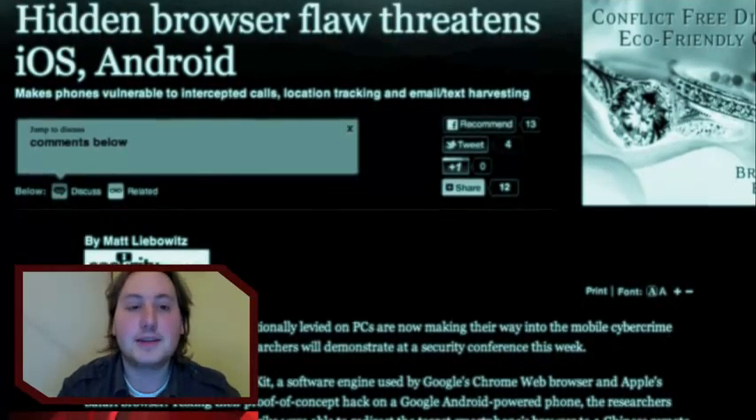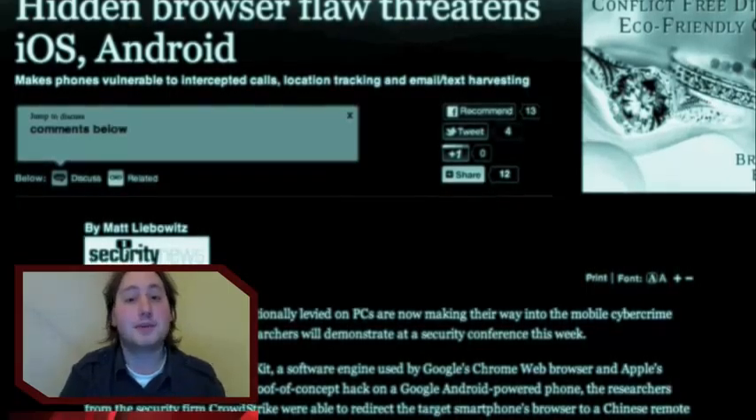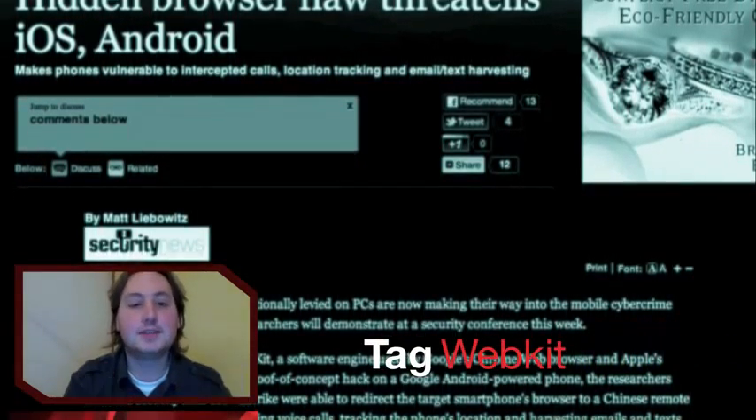Today, the article is about a vulnerability found in WebKit. That's a software engine used by both Google Chrome and Apple Safari on mobile phones.